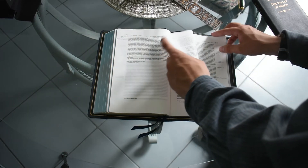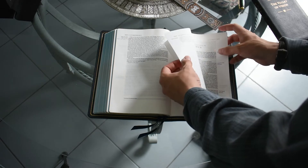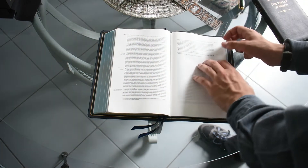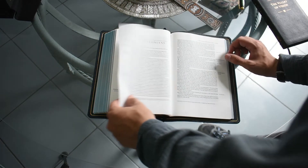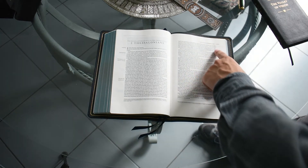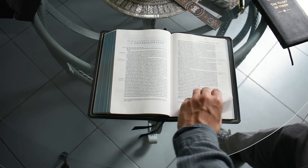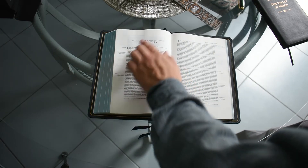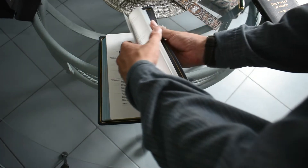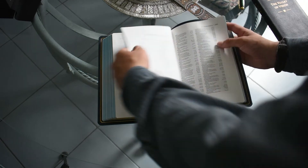That's the only con I see, and it kind of forces you not to be able to carry it the way I carry my thin line. With my thin line I just throw it in my backpack. This one has to be in your hands, because if those pages get messed up, it's ruined. There's another spot in 2 Thessalonians that I messed up. So that's the main con — the pages. Otherwise they're so soft, it's unbelievable, just like feeling high-quality cotton. It's really soft.